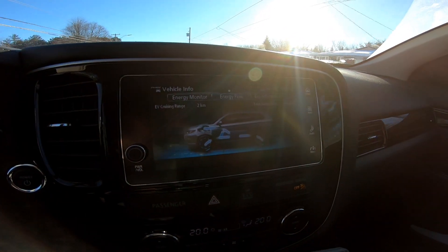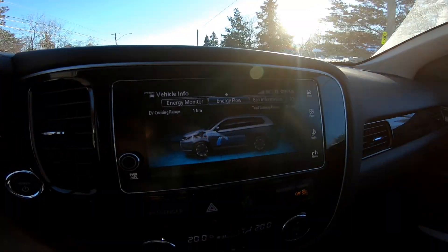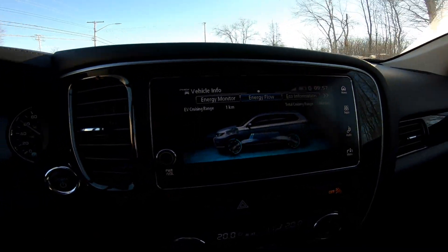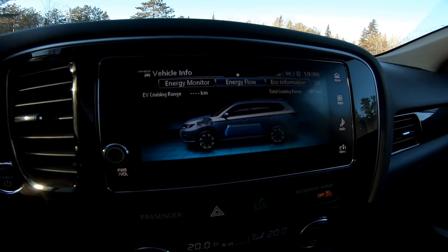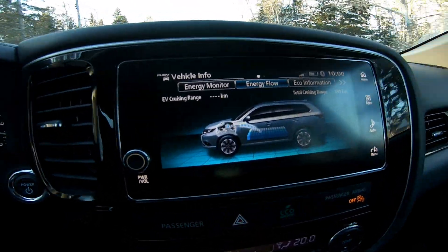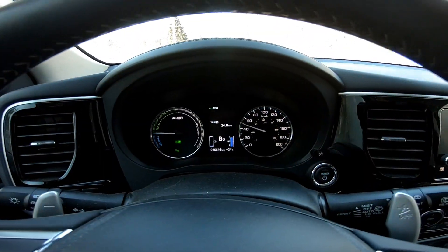Right at the end of the test the engine kicked on again when we were down to one kilometer. It didn't run very long — about 30 seconds to a minute. EV mode cancelled — 23.9 kilometers. That test was run with full heat, heated seats, 4x4 lock, and eco mode, so we're getting right in that range I've been saying all winter.